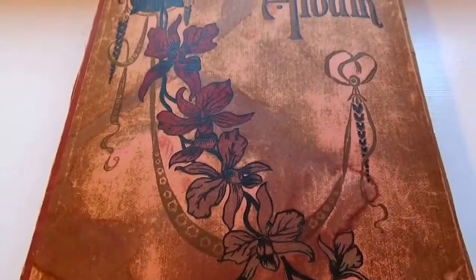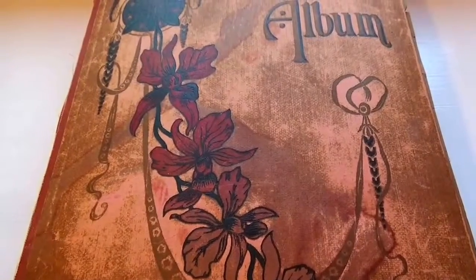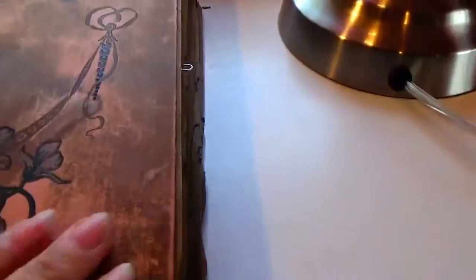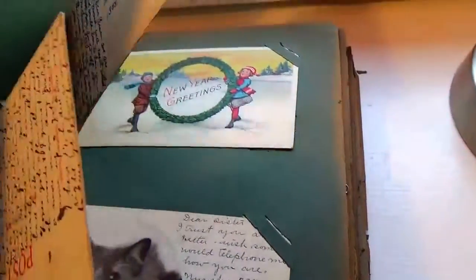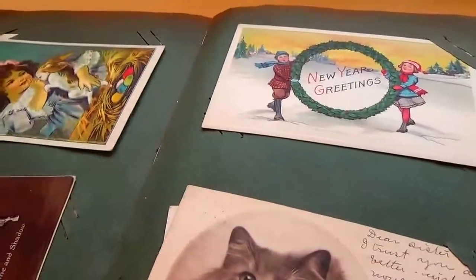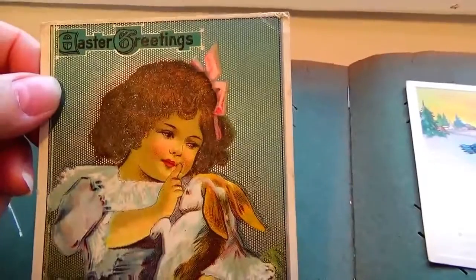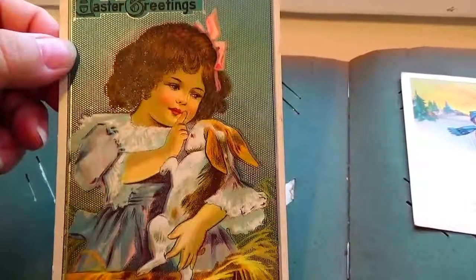Here we are today visiting the old vintage greeting cards — greeting postcard album. Look how beautiful that is — what an old old album. You can tell by the pages — it's really green but it's brown to the edge. Cards kind of come out of this spot, I loosened them up so it would be easier to handle. Here we have an Easter greeting — look at that, beautiful — holding a little bunny. Isn't that just adorable?